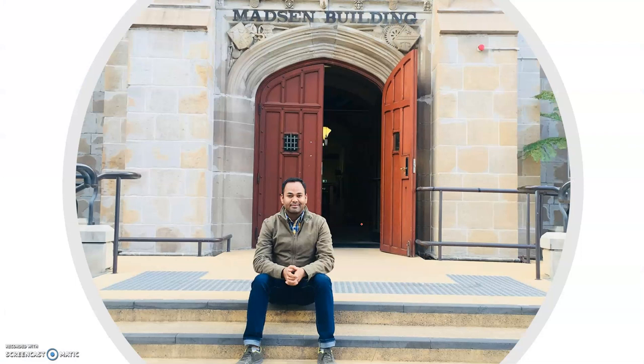I'm here at the University of Sydney, one of the oldest universities in Australia and the first medical school in the country, built in 1849. I'm one of the faculty members and researchers here.